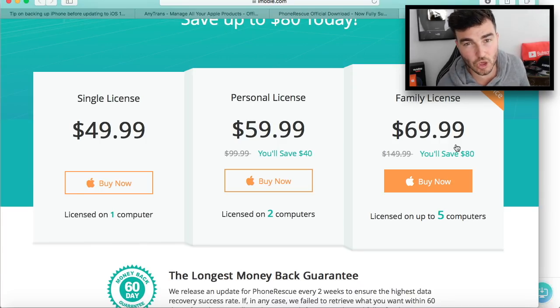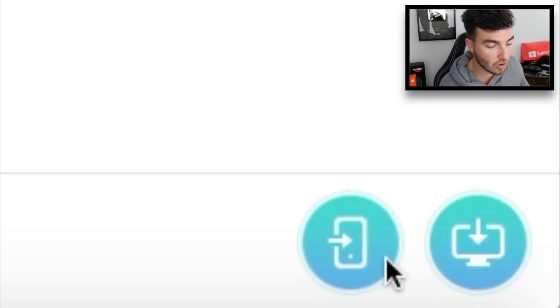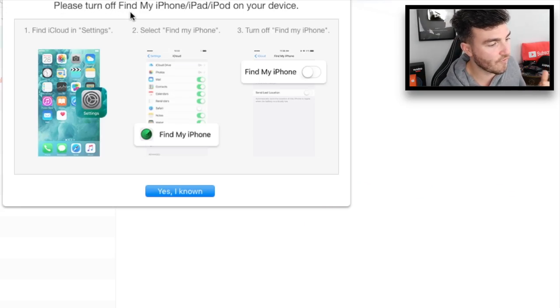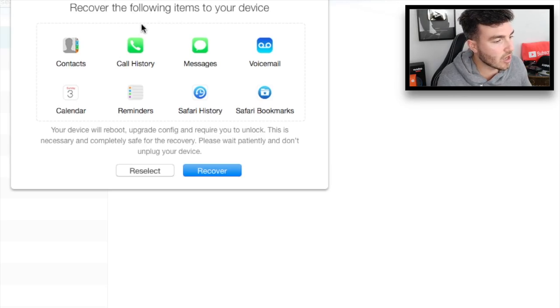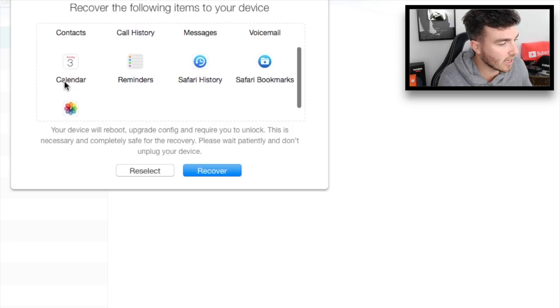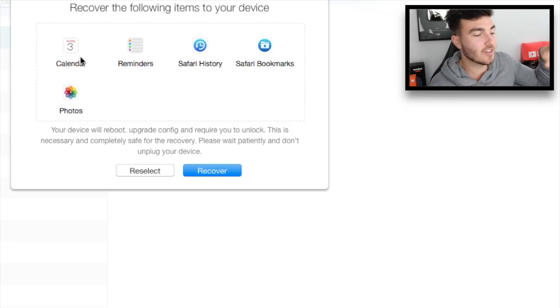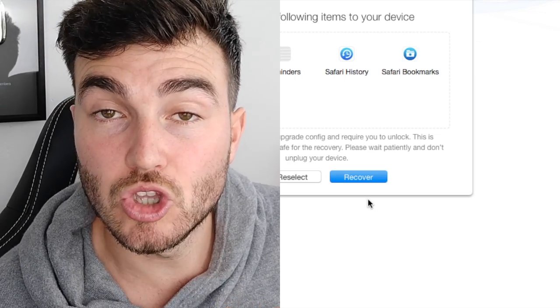And that is all in dollars, so if you're from the UK it will be a bit less. So if you have purchased a licence, you'd click on one of these two — we'll click on the phone one, for example. It says: please turn off Find My Phone on your iPhone, iPad, iPod. And then when you click on it, it'll say: recover the following items on your device. It's basically all of the stuff that it's got on there, or you can specifically select the ones that you want. Then you reselect or recover, and then of course it will do it for you.